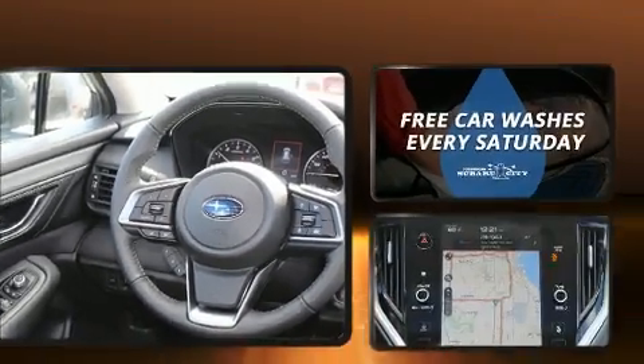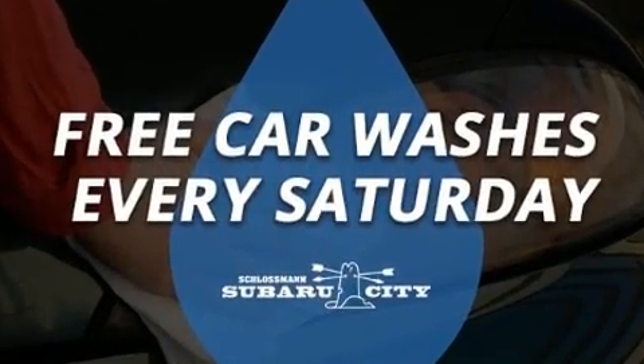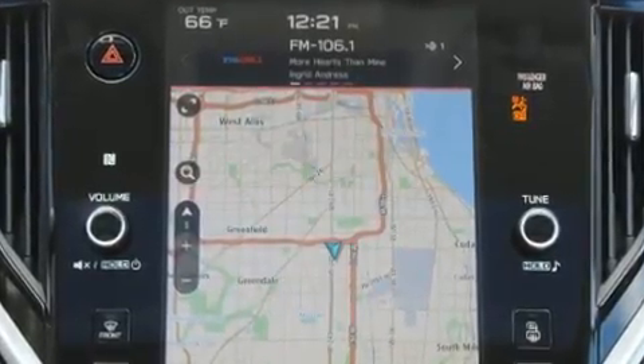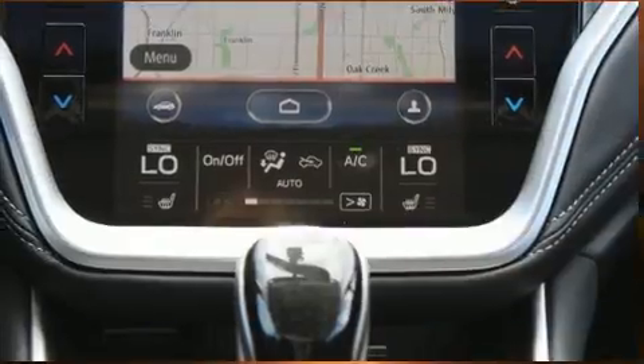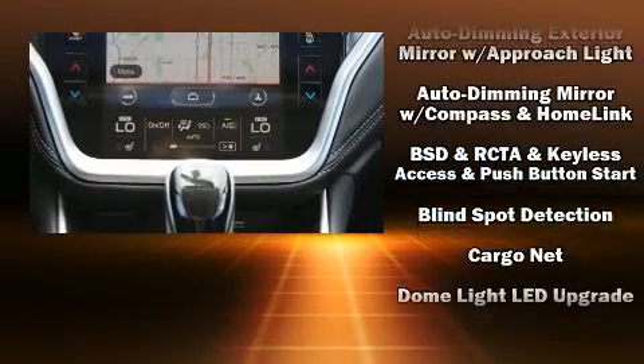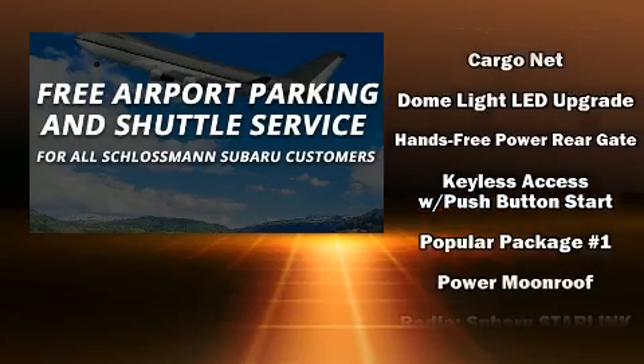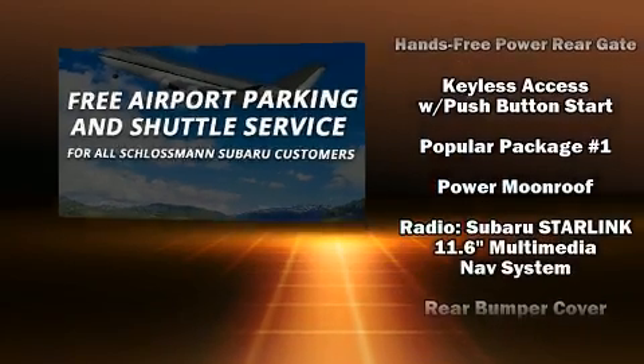Subaru ensures the safety and security of its passengers with equipment such as dual front impact airbags, head curtain airbags, traction control, brake assist, a security system, an emergency communication system, and four-wheel disc brakes with ABS.